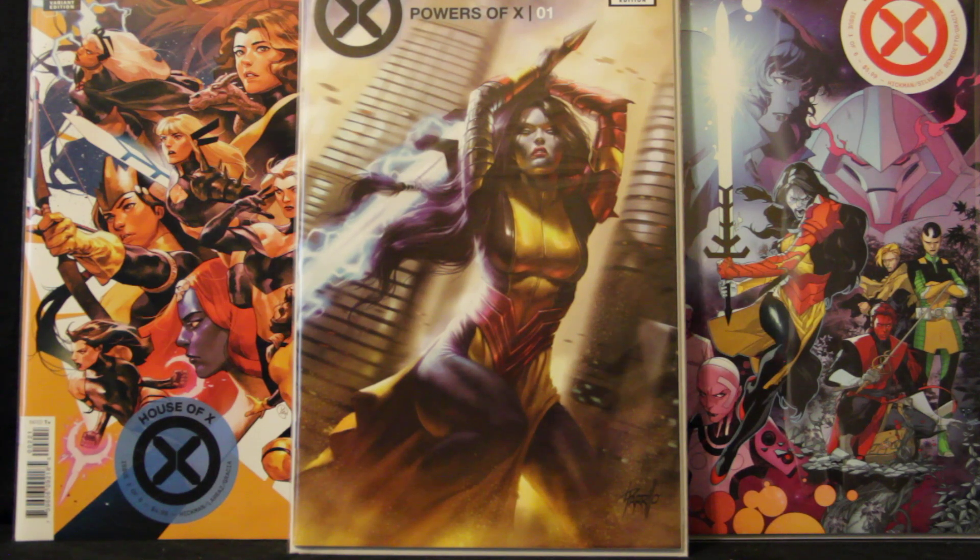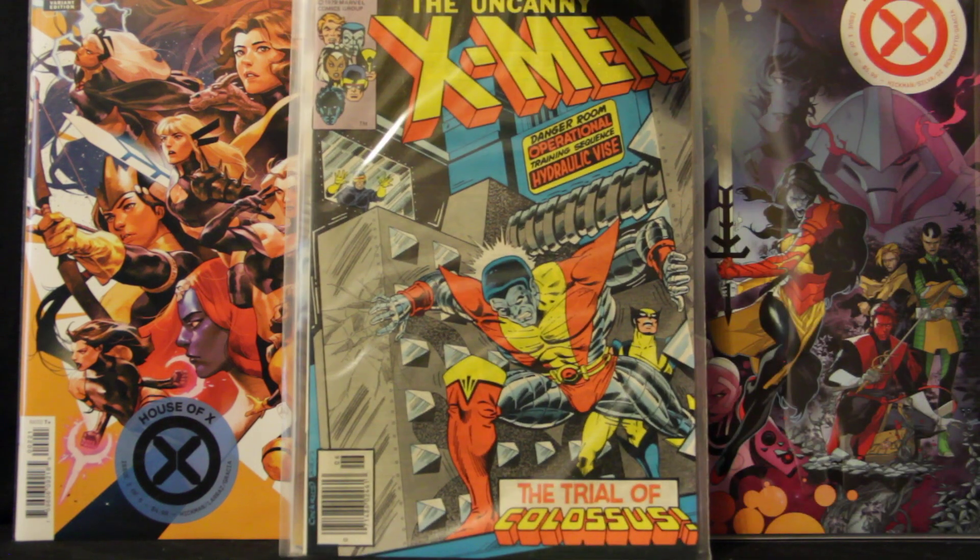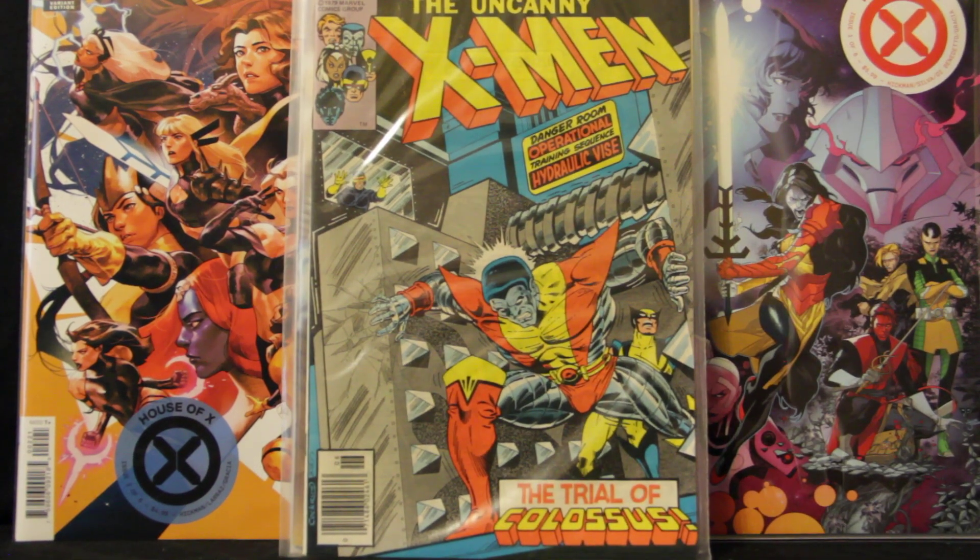Next book I picked up is an Uncanny X-Men issue — I think you'd consider it Bronze Age. I'm a huge Colossus fan, so I saw this on eBay, started bidding on it, and decided to get it. It looks like it's in pretty good condition — just came in a bag, no board, but still looks real good. And that is Uncanny X-Men number 122.